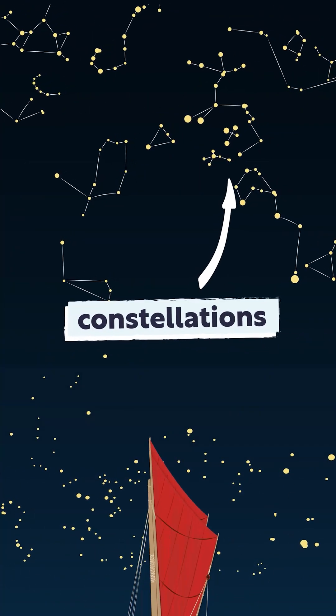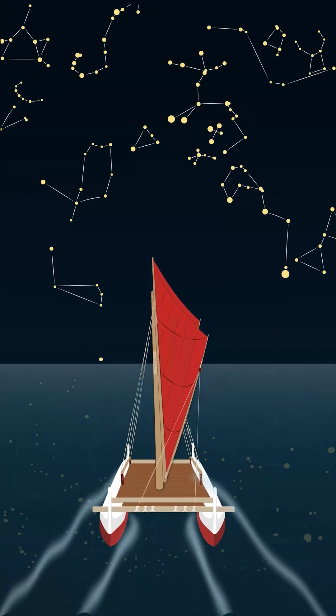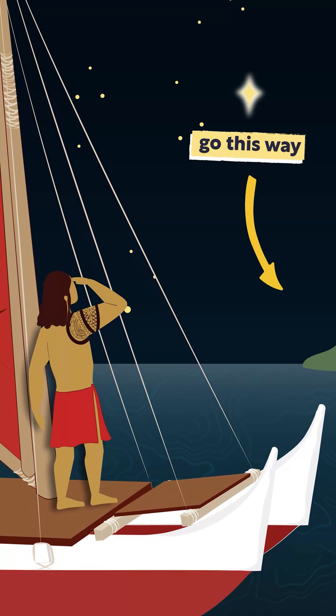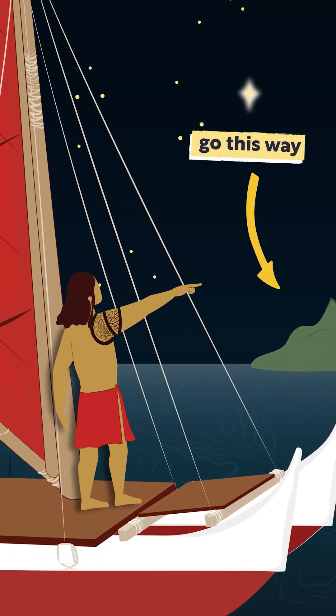Some stars formed shapes called constellations, which moved based on the seasons and positions as these mariners sailed. Locating stars or constellations can help estimate location and direction.